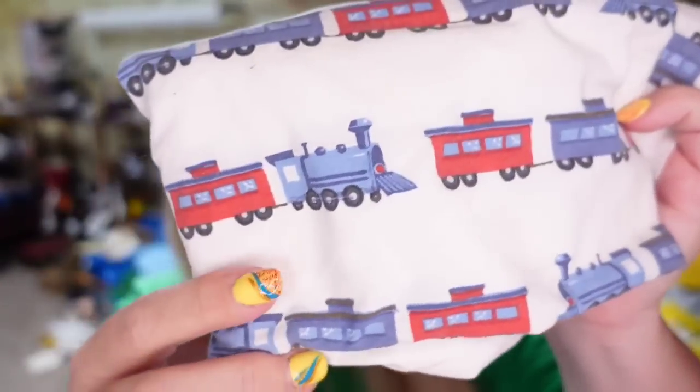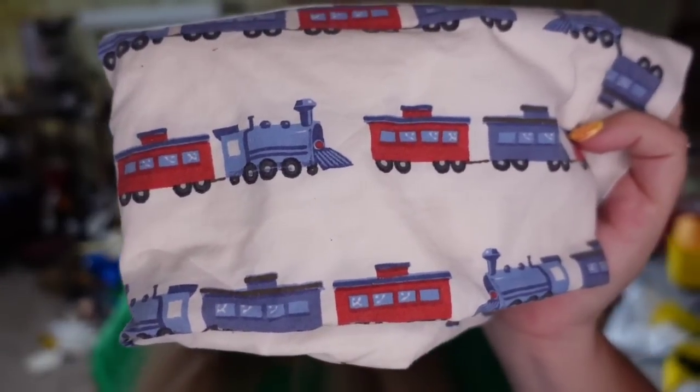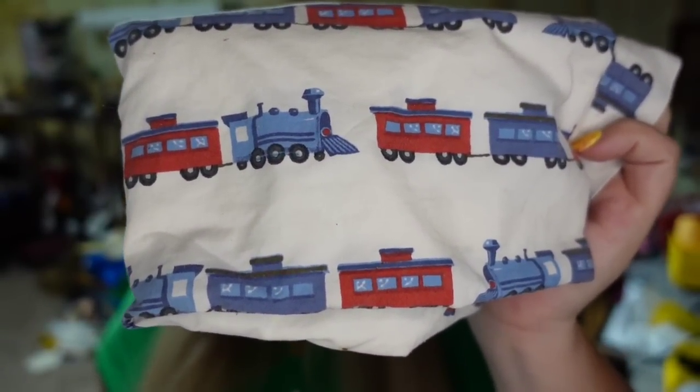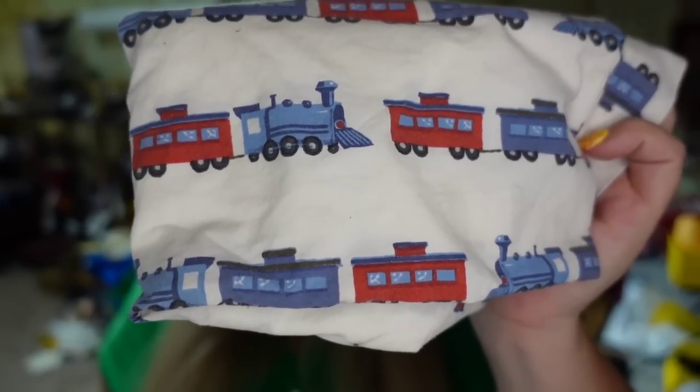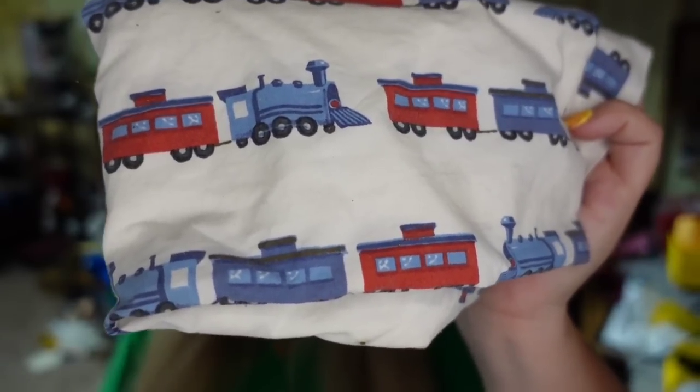Next is a pillowcase — I paid a dollar for two of these. These are Pottery Barn Kids. The first one sold for $10. This one sold for $4.45 plus the buyer paid $5 in shipping, so this one's going to be about a $3 profit and it took over a year to sell. But the other one I got in a set with it sold really fast — so you never know.